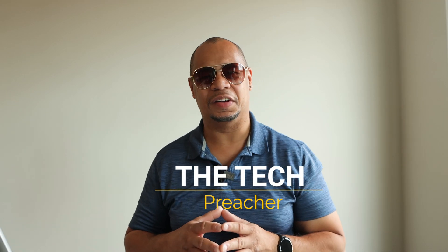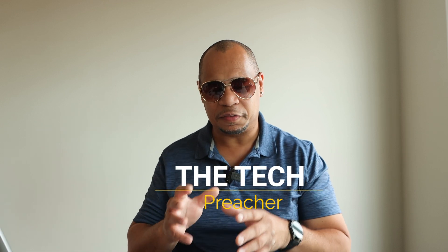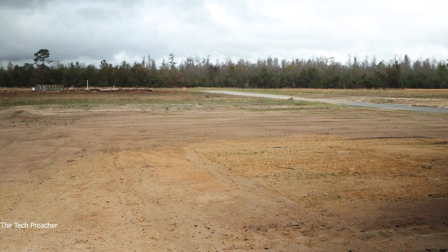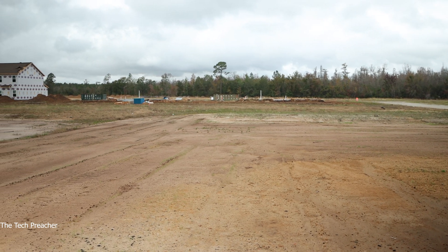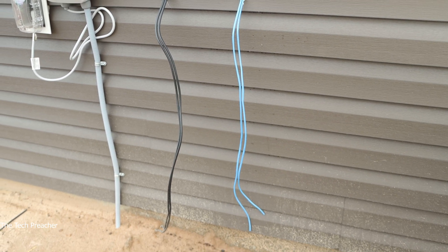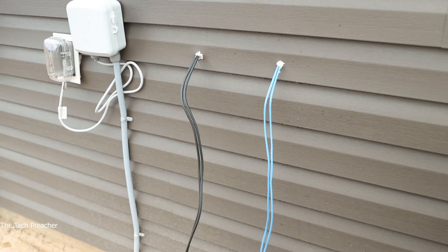What's up, everybody? This is Acta Tech Preacher. I'm out here in Savannah, Georgia, in my daughter's new home. We got it built from the ground up, and we're pretty much in no man's land — it's a beautiful community that's starting up. Building a new house in a rural area, it's all about networking. As a business owner, I still have to get work done and utilize the internet to its full potential.